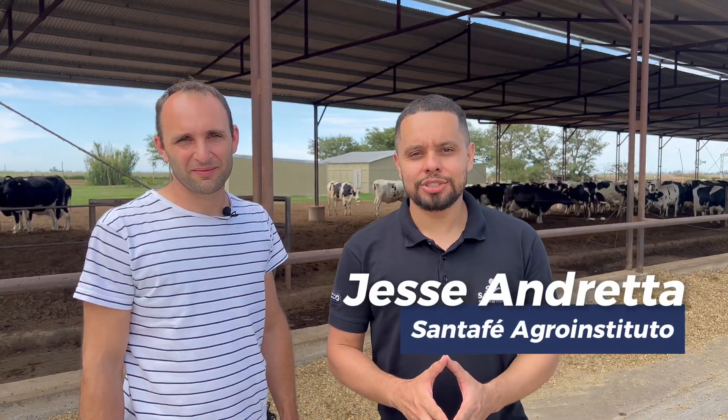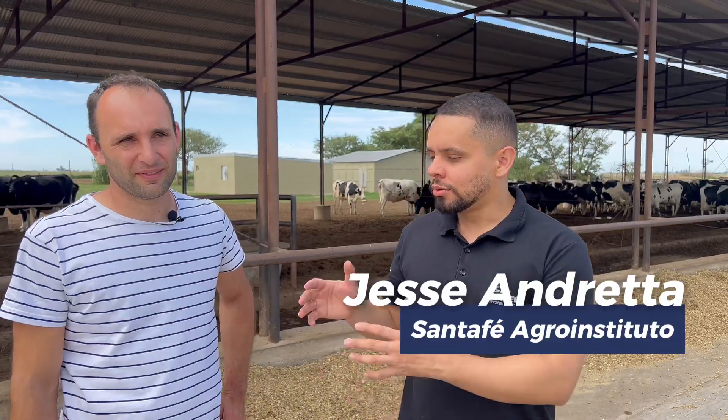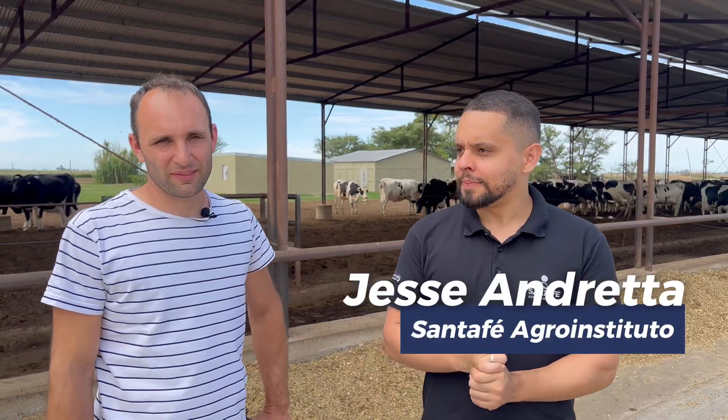Welcome to the Santa Fe AgroInstituto channel. We are in Argentina with Diego at our second farm. These are all representative farms of the dairy basin in the province of Córdoba, which is the most important dairy basin in the country, accounting for 35% of the production. Here we are at the Don Hector Establishment, located about 30 kilometers from the city of Villa Maria.